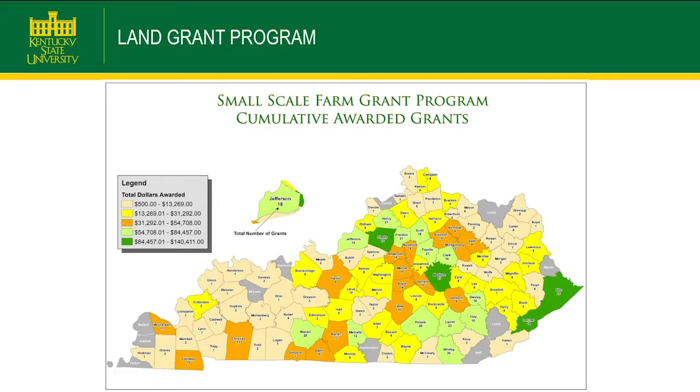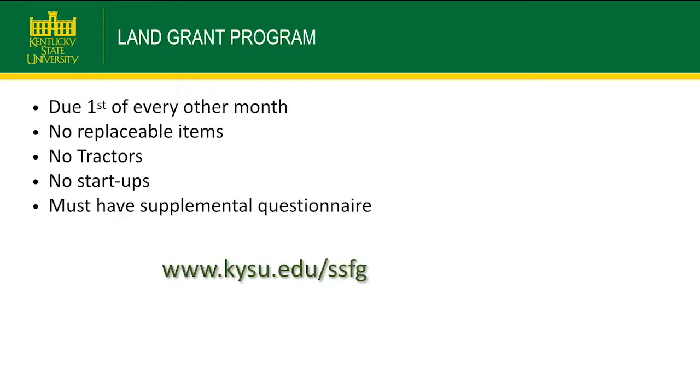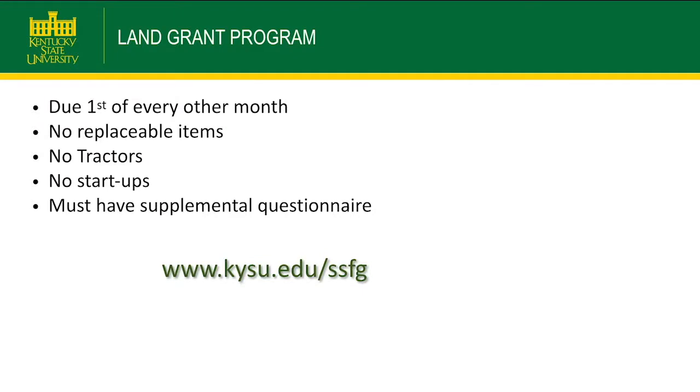This map shows our overall awards and where funding has been spent. Applications are due the first of every month. You can't get any replaceable or consumable items — no jars, labels, lids, or anything that won't be there at the end of the grant. No startups. You must include the supplemental questionnaire along with your application, as it tells us which category you're applying for, and we have certain funding limits per category.